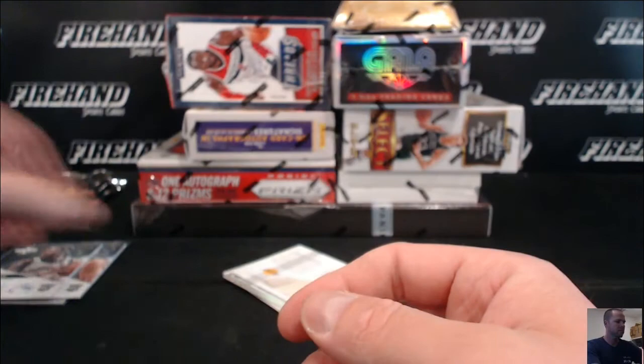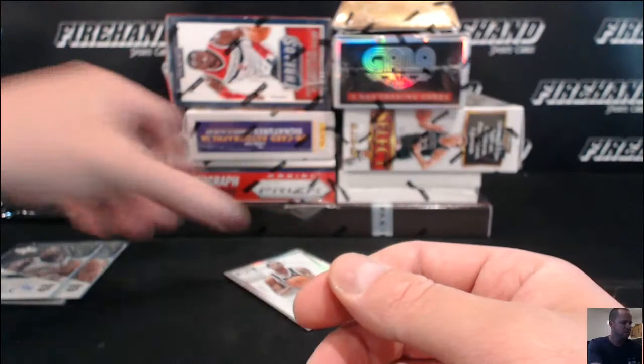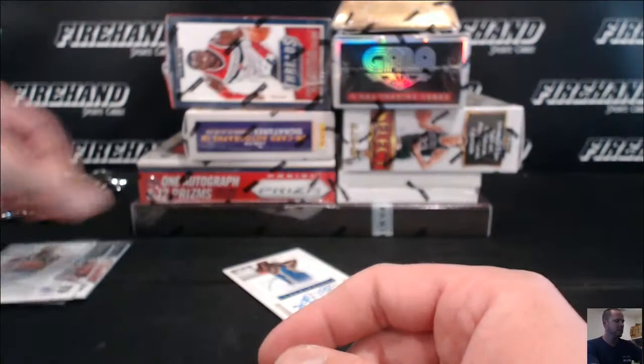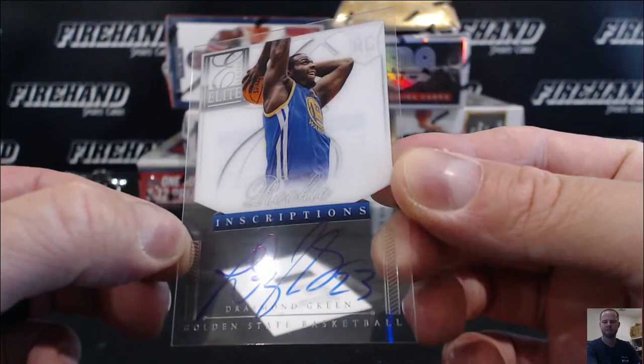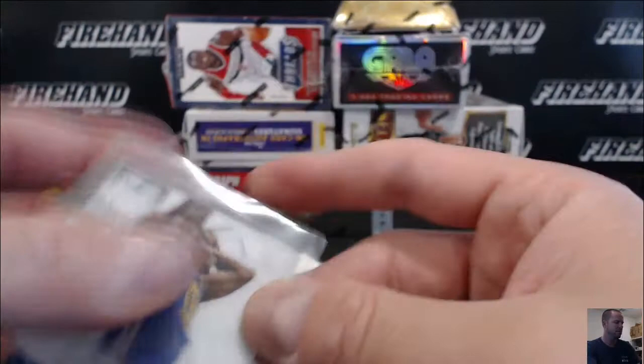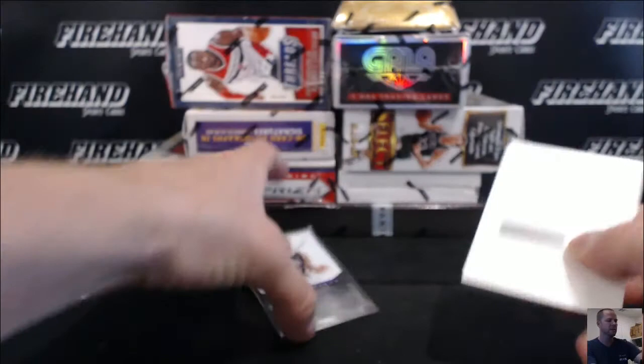Dwight Howard numbered to 199, elite series insert for the Lakers. First auto — Thabo Sefolosha for the Thunder, 45 out of 88. Sandy K32 with the Thunder. Draymond Green rookie autograph for the Warriors — nice. Going to AA Cree, congrats on that one. A redemption for Aaron Aflalo. Aspiring autographs — another team for 12-13. And a Jimmer Fredette rookie auto for the Kings. Sports Junkie 22.